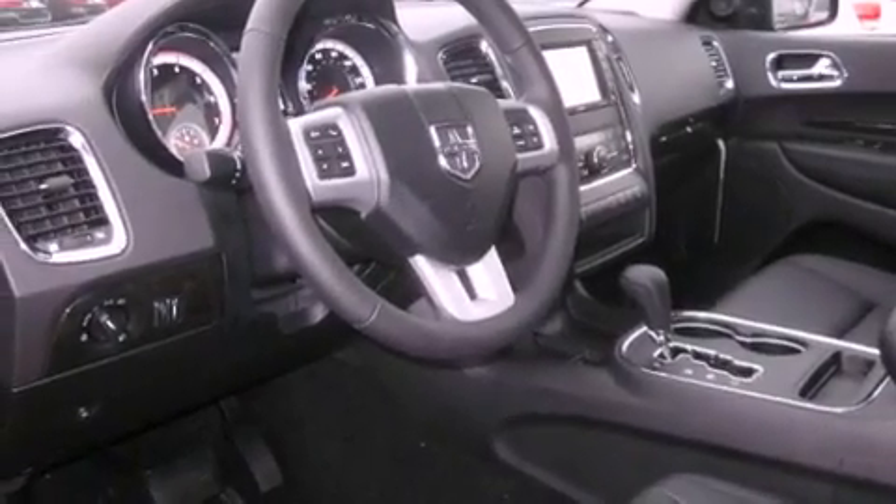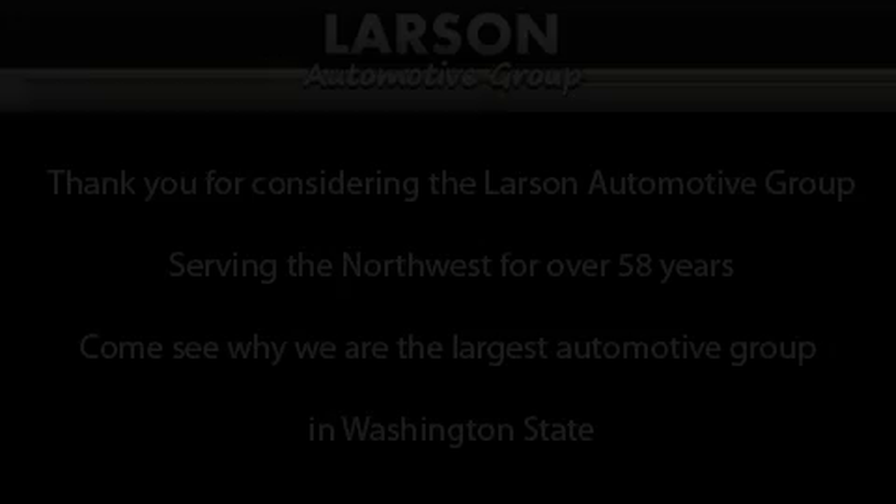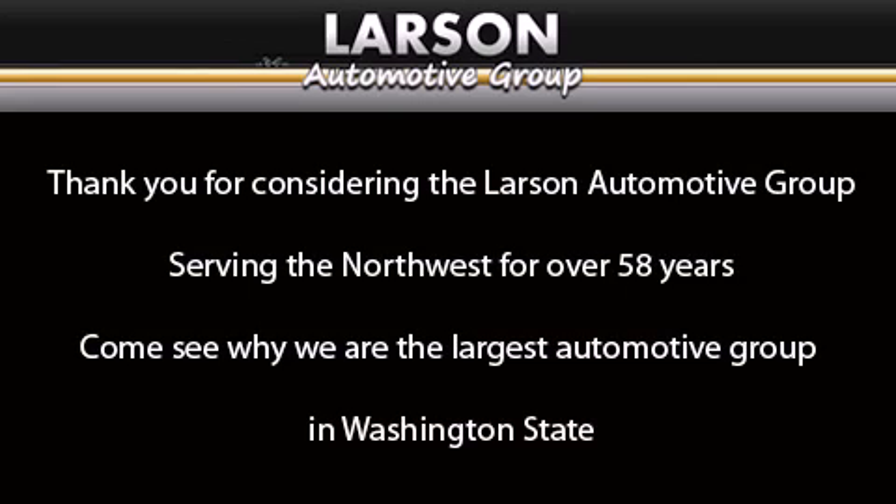Contact us today and schedule your opportunity to see this vehicle in person. Thank you for considering the Larson Automotive Group, serving the Northwest for over 58 years.